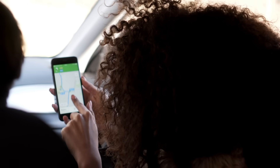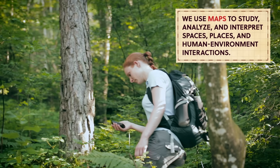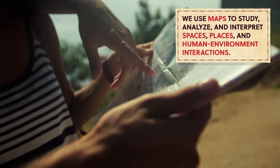We all have maps we use as tools to help us navigate or better understand where we are. And in geography, we use maps to study, analyze, and interpret spaces, places, and human-environment interactions. We use maps in all shapes and sizes to tell the story of the Earth. They're colorful, detailed, and lots of times, difficult to fold. I'm Alizé Carrere, and this is Crash Course Geography.